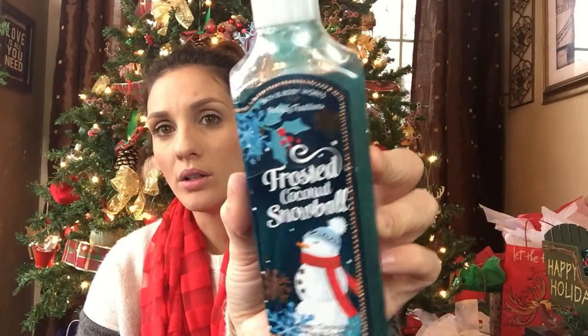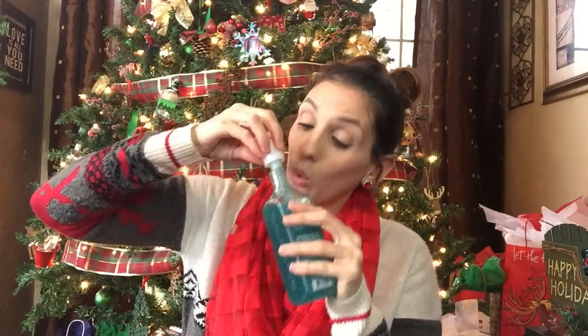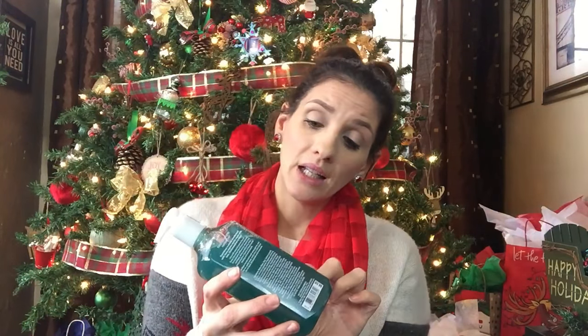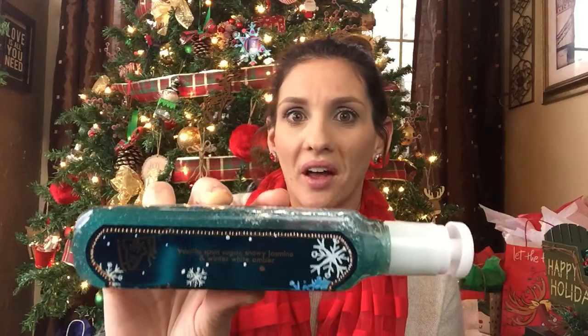The next one is Frosted Coconut Snowball. I love this dark teal. The scent is very interesting — I'm really surprised; it is very coconut. The listed scents are vanilla, spun sugar, snowy jasmine, and white winter amber, which is crazy because not one of those descriptions says coconut. But it smells like coconut — so that's interesting.